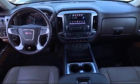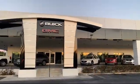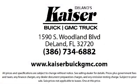Our low-pressure, friendly, and knowledgeable staff is eager to help you drive home in a vehicle that is just right for you. So come see us today. Kaiser Buick GMC Truck is located at 1590 South Woodland Boulevard in Delane.